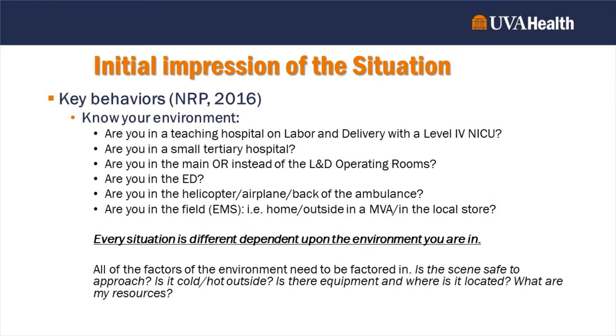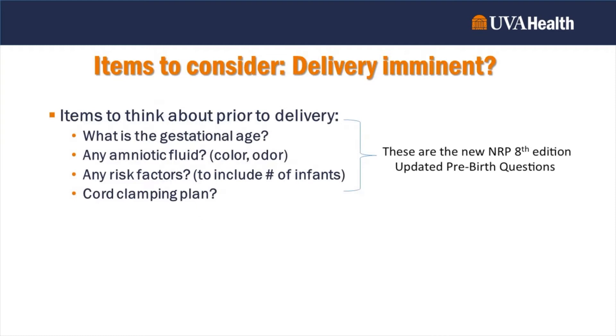What we want to talk about today is your initial impression of the situation. Things to think about are key behaviors presented by the NRP resuscitation program. It's important to know your environment — are you in a teaching hospital with a level four NICU, a small tertiary hospital, the main OR, the emergency department, a helicopter or ambulance, or in the field at a home, motor vehicle accident, or local store? Every situation is different. In an EMS situation especially, you need to assess scene safety, temperature, available equipment, and your resources.